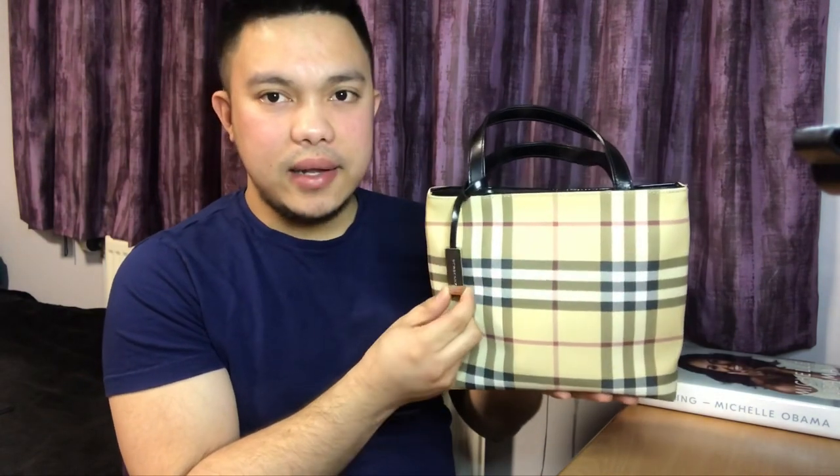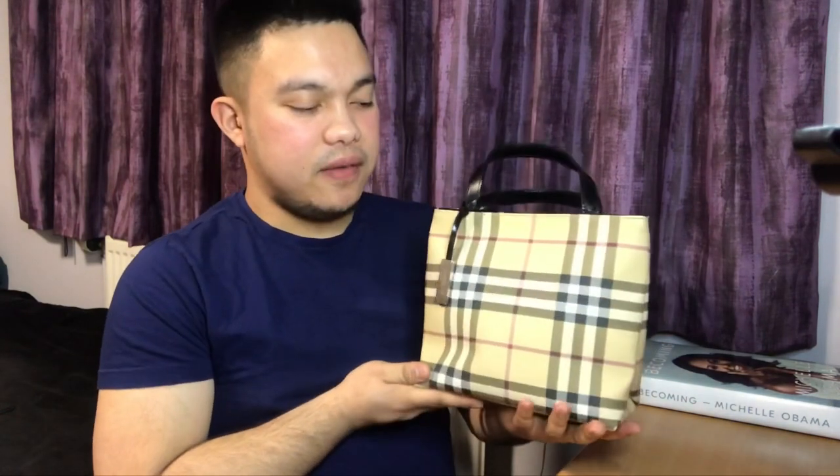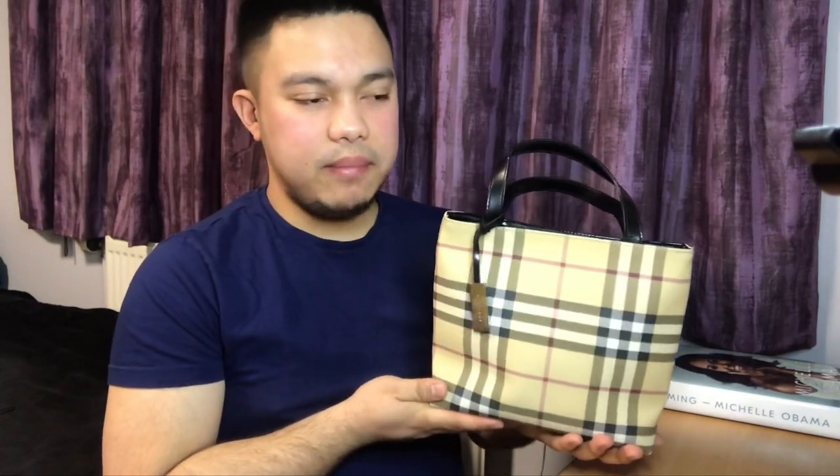It has this dangly bit here that says Burberry. It's basically just one big compartment inside with a smaller zippy compartment, and that's it really. So basic, but this kills. What a vibe. I love it. It's my baby — I always call this my baby.